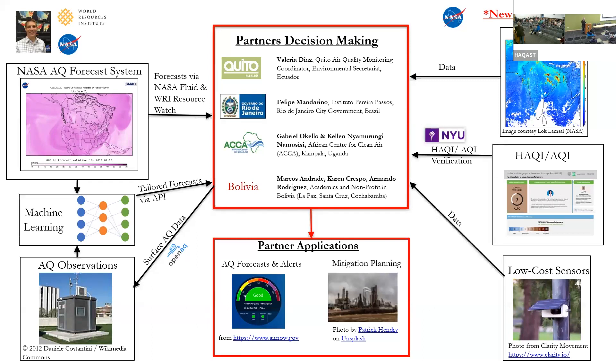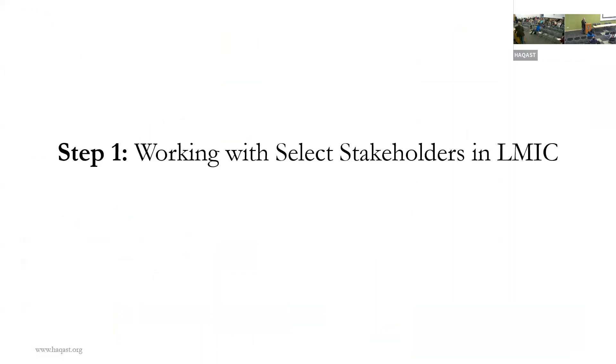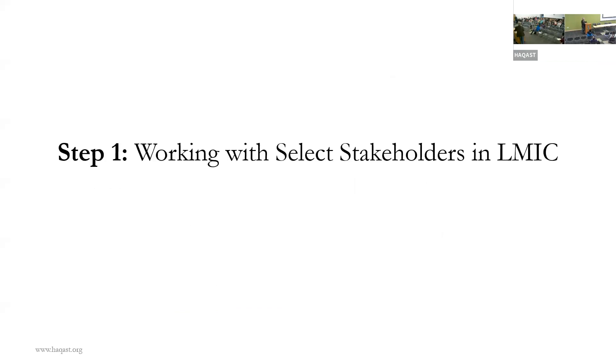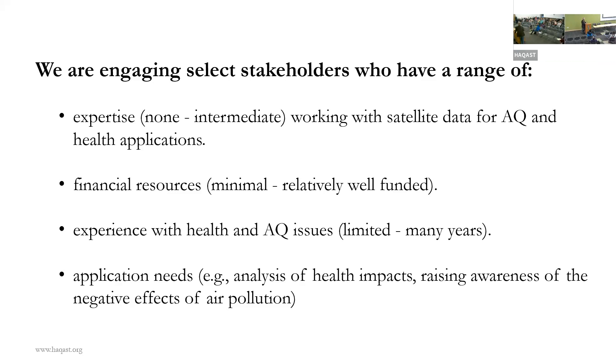We are working with select stakeholders. Even though there are only four groups, they are interesting because they have a wide range of expertise in working with satellite data, a wide range of resources and experience with health and air quality issues, and a wide range of communication needs.